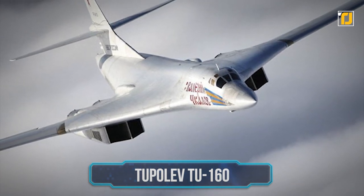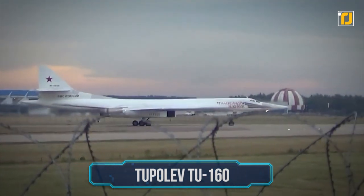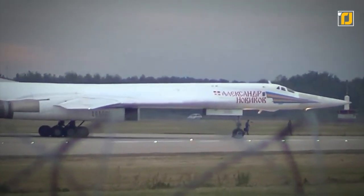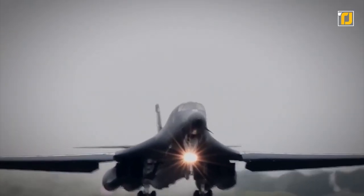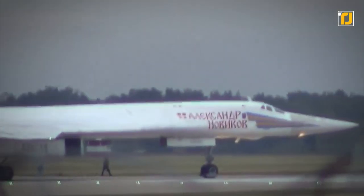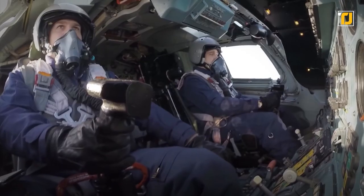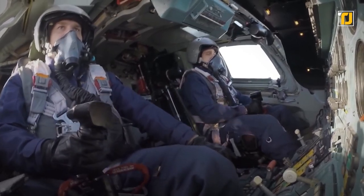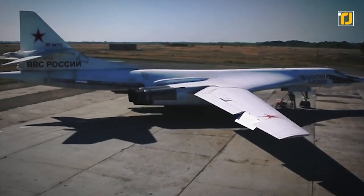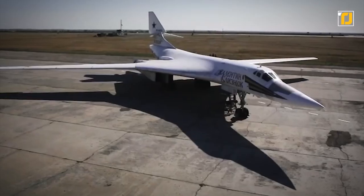Number 6: Tupolev Tu-160. This beast is the largest and heaviest Mach 2-plus supersonic military aircraft ever built. Next to the experimental XB-70 Valkyrie in overall length, the Tupolev Tu-160 is a variable sweep-wing strategic bomber. The manufacturers designated the Tu-160 as 'White Swan' due to its maneuverability and anti-flash white finish. It was built with the intent to deliver nuclear and conventional weapons deep in continental theaters of operation, and has proven to be pretty successful in its purpose. The Tu-160 uses fly-by-wire controls and is equipped with three-strut landing gear, a tailwheel, and a brake parachute.